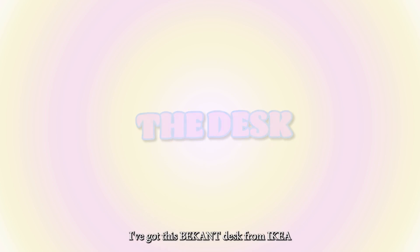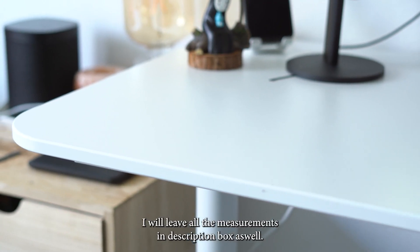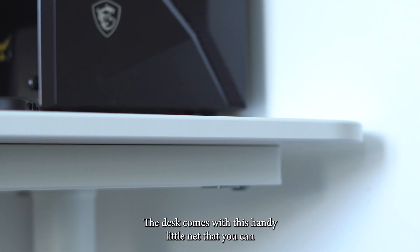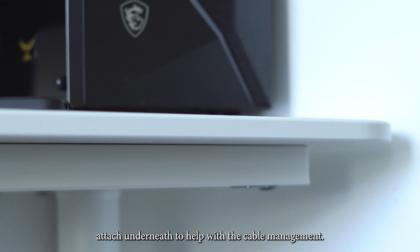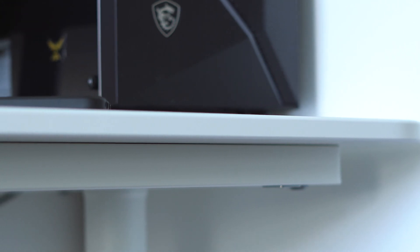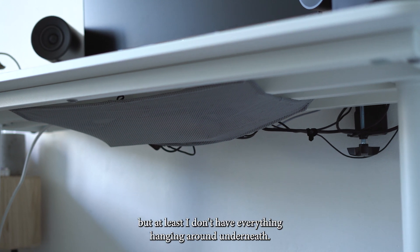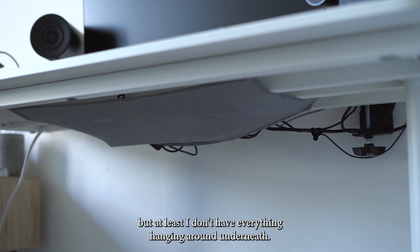I've got this desk from IKEA — I will leave all the measurements in the description box as well. The desk comes with this handy little net that you can attach underneath to help with the cable management. I can't say my cable management is the best, but at least I don't have everything hanging around underneath.